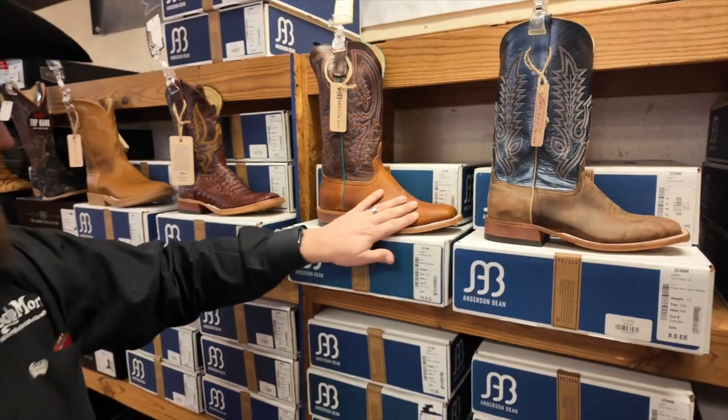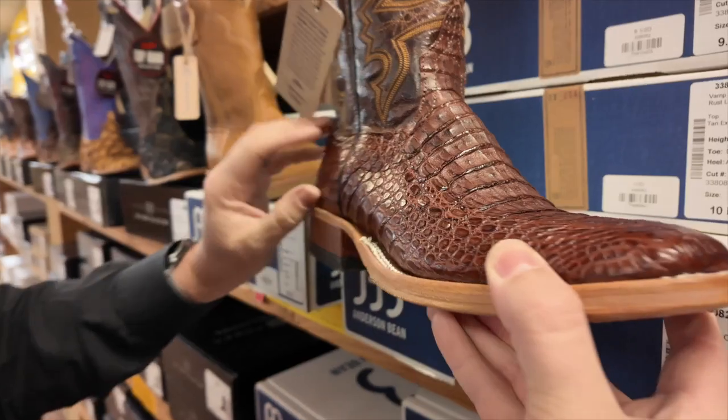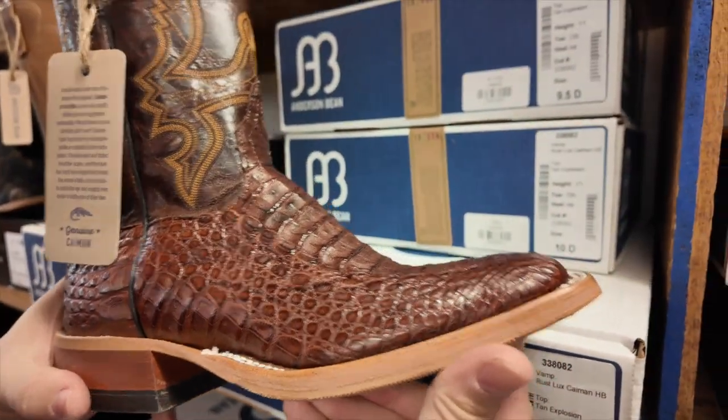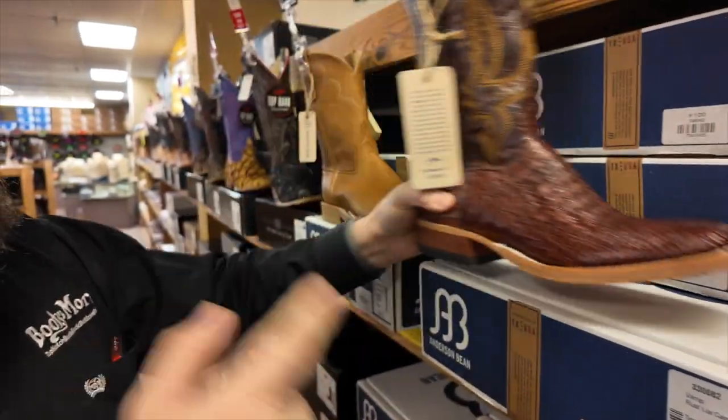We've got some awesome styles in Bison, and we've got your Hornback Cayman — beautiful, beautiful boot, check that out. Almost every style that we do, we do the hybrid sole, so you've got a lot more flexibility and a lot more durability.